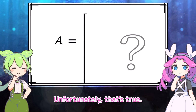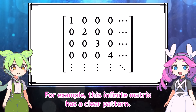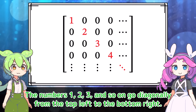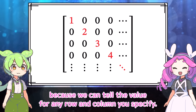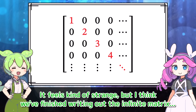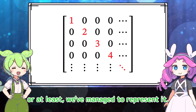Unfortunately, that's true. However, there are exceptions. For example, this infinite matrix has a clear pattern. The numbers 1, 2, 3, and so on go diagonally from the top left to the bottom right. Everything else is zero. In this case, we can say that all the elements are completely defined, because we can tell the value for any row and column you specify. It feels kind of strange, but we've managed to represent the infinite matrix.